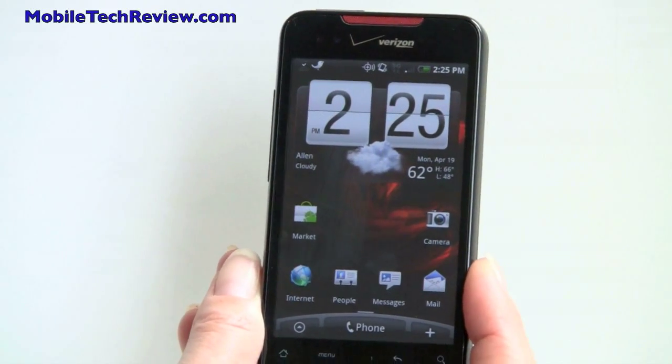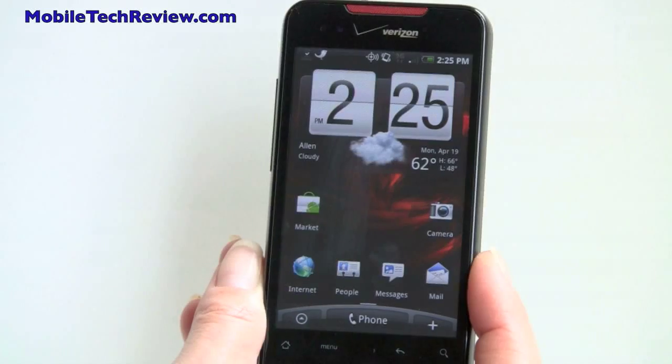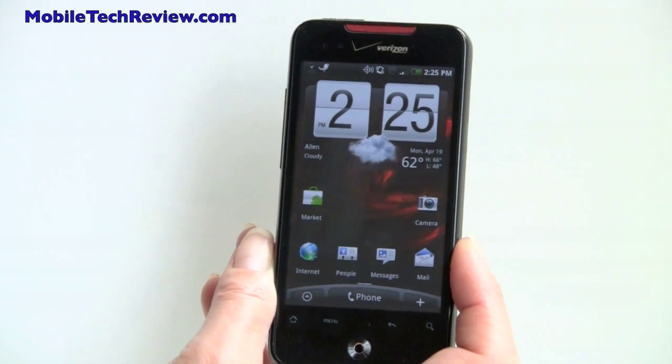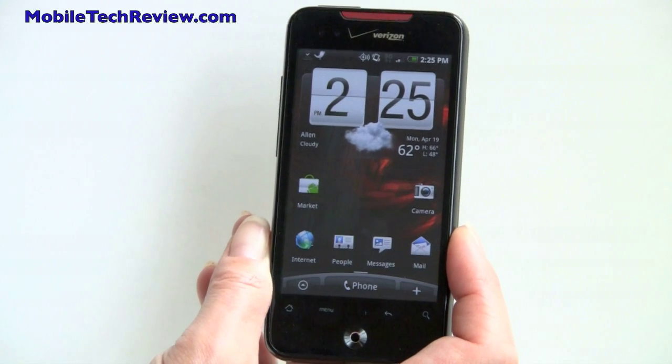So that's the HTC Droid Incredible for Verizon. It will be available on April 29th for $199 with a two-year contract after rebates. Visit MobileTechReview.com to read our full review.